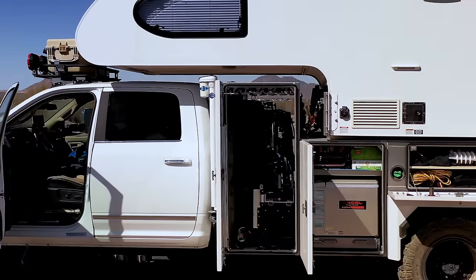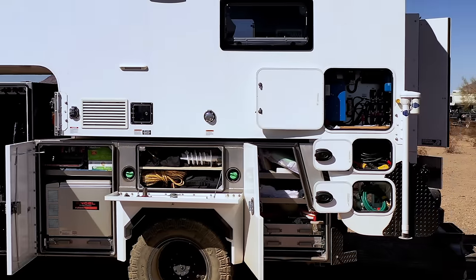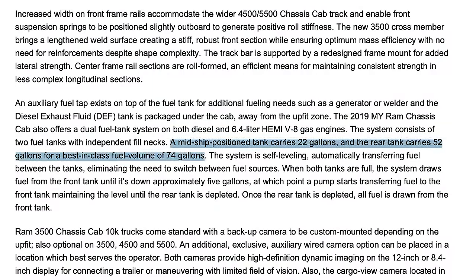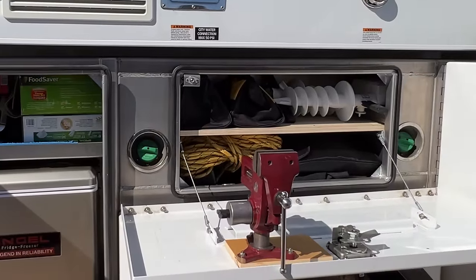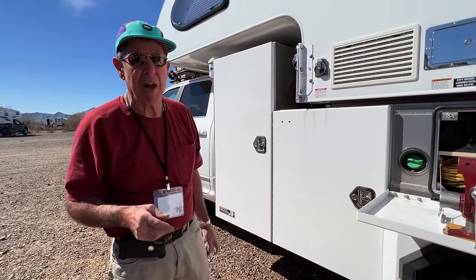How much diesel does this hold? This vehicle comes with two standard factory tanks — a 50-gallon and a 22-gallon — so 72 gallons in total, which gives me a range of between 700 and 800 miles.